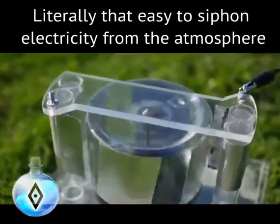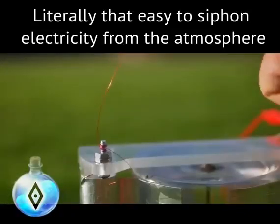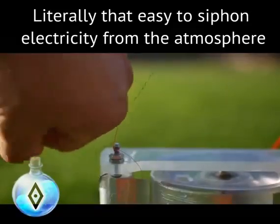This motor was operating off of several kilovolts, which you could actually hear if you stopped the motor and brought your finger near the aerial wire. That's the sound of coronal discharge.